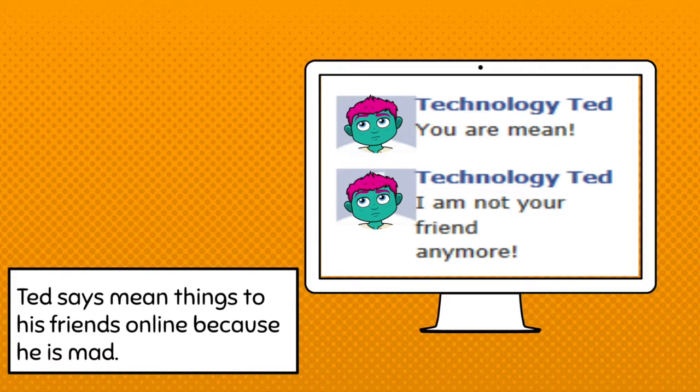Technology Ted is working on a document with his class and he is saying mean things to his friends because he's mad — things like 'you are mean' and 'I am not your friend anymore.' We wouldn't want to be an unkind friend in person, so when you're on your technology, we need you to make good choices about how you talk to other people. Be kind online, Ted.